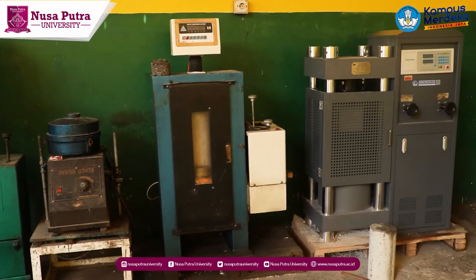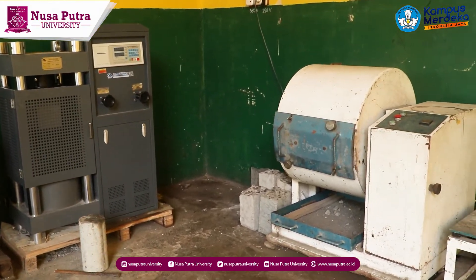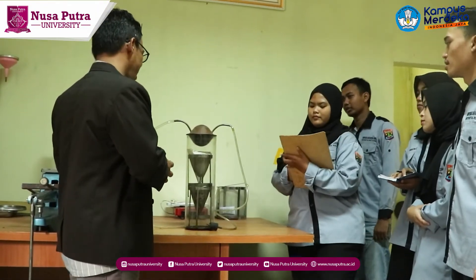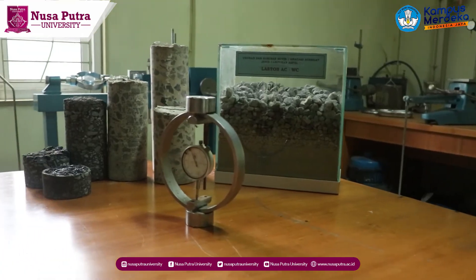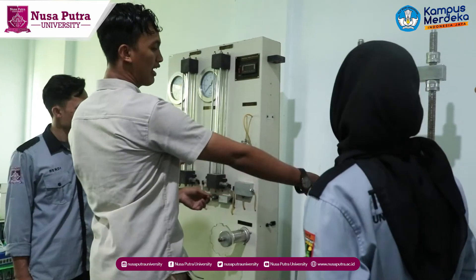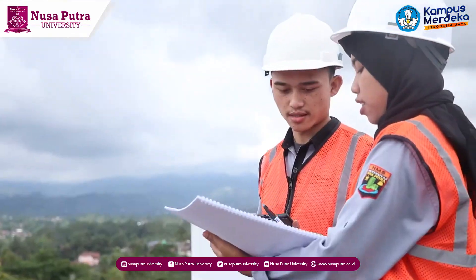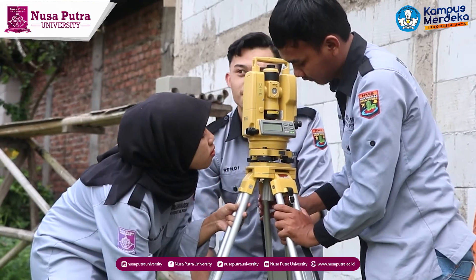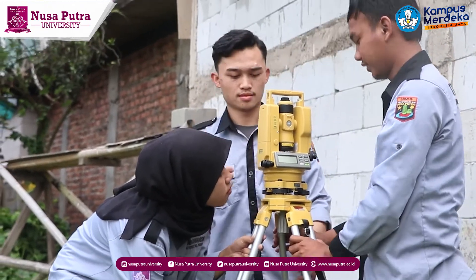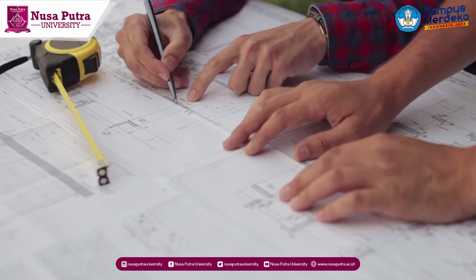The construction laboratory is used by students to carry out construction practicum that supports structure courses in the civil engineering study program. Activities include checking soil structure, making building mock-ups, and processing data for measurements of soil surveying. This laboratory has one set of soil structure checking equipment, three sets of theodolites, and a drawing table.